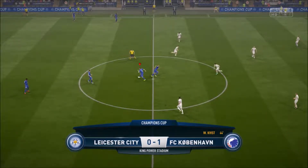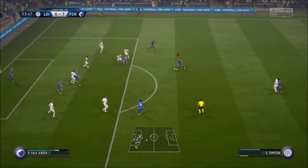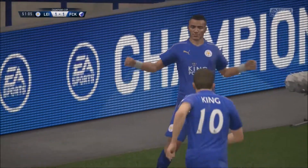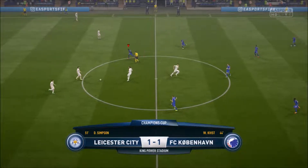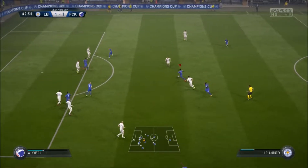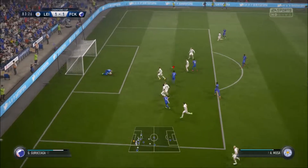This is the Leicester City line-up. Kasper Schmeichel starts in goal. Robert Huth plays with Wes Morgan in central defence, and a couple of strikers at the front end of the team. The opposition also line up in a 4-4-2 today, and it'll be interesting to see whether these two teams actually cancel each other out.